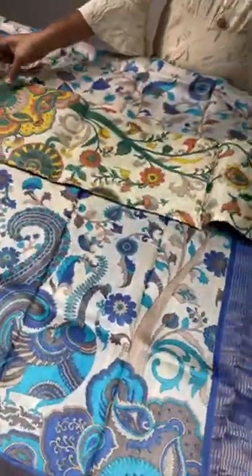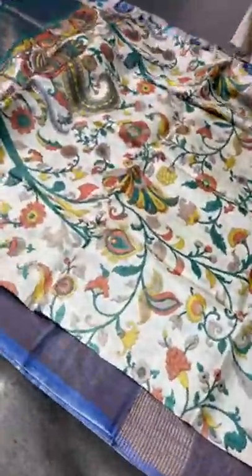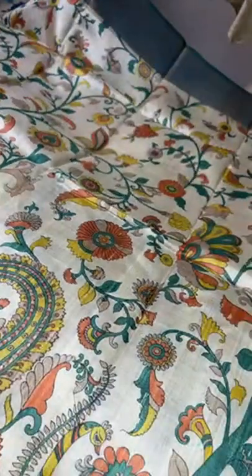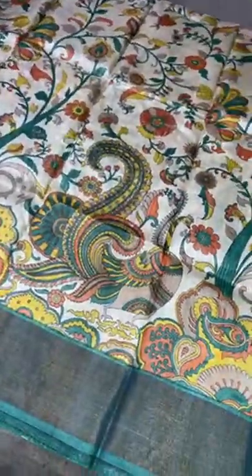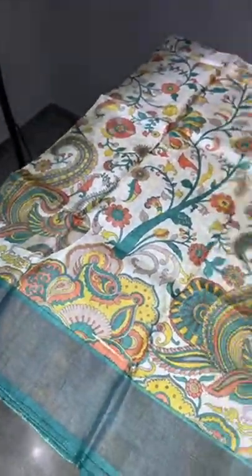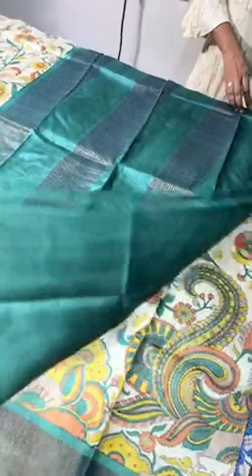We have another color in the same pattern — that is a bottle green. Same cream base saree color, same printed design. The main dominating color here is green, and the same green is given for the pallu, blouse, and border. This is the pallu and the border.